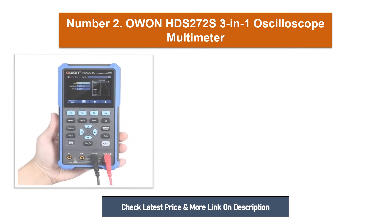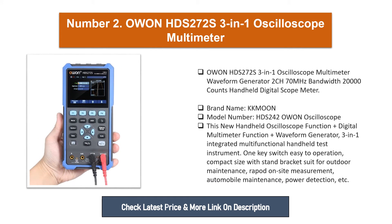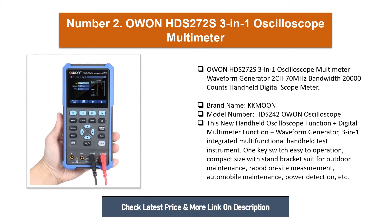Number two: Owen HDS 272, 3-in-1 oscilloscope, multimeter, and waveform generator — 2-channel, 70MHz bandwidth, 20,000 counts handheld digital scope meter. Brand name: OWON, model number: HDS 242. This new handheld oscilloscope combines oscilloscope function, digital multimeter function, and waveform generator in a 3-in-1 integrated multifunctional handheld test instrument.